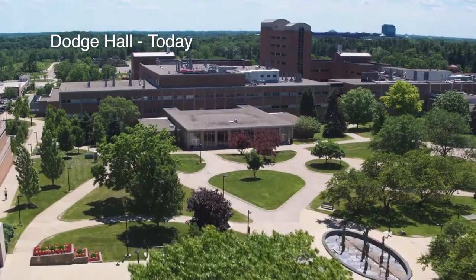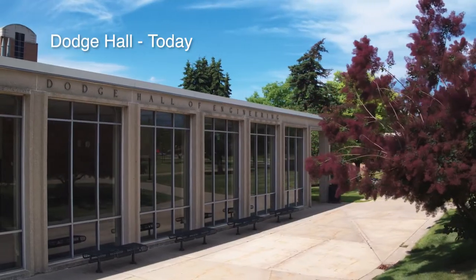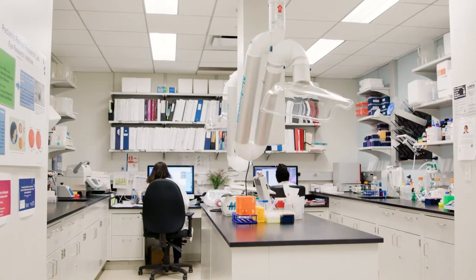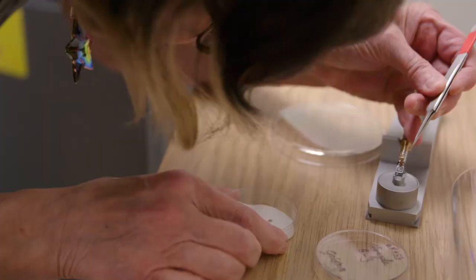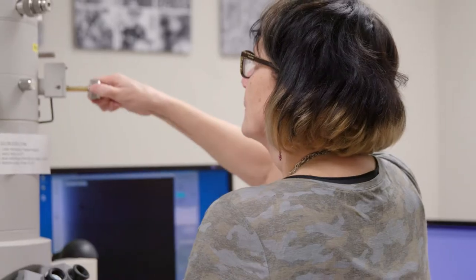Dodge Hall, named after John F. and Horace E. Dodge, was constructed in 1968 and was part of a five-year capital outlay program that included $46 million worth of new construction. It is connected to Hanna Hall by glass corridors and was the original location for the School of Engineering and Biology departments.